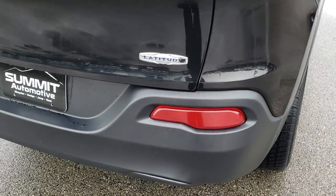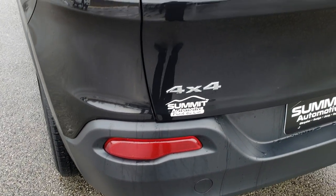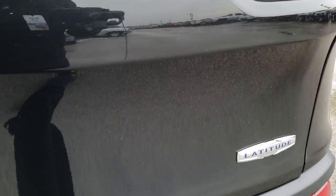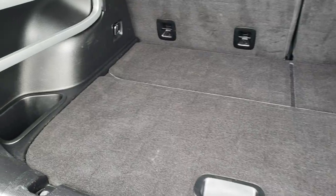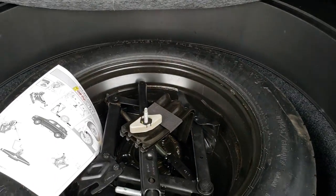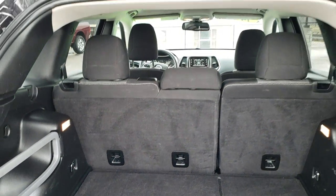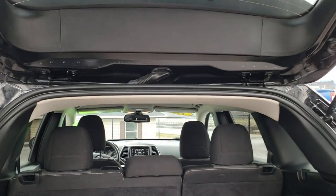As we come around to the back bumper, no dents, no dings, no cracks, no scuffs. The tailgate is in excellent condition as well. It has the LED tail lamps. The back storage area is very clean. You get storage underneath, and because this is a four-wheel drive, you get a full-size spare tire and jack tools with it. Those seats fold down for extra storage. You can see the rear shocks are doing a nice job holding the rear gate up.